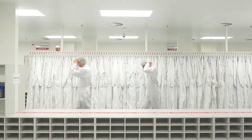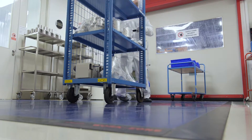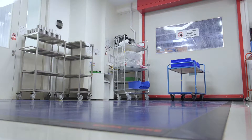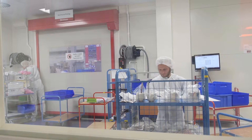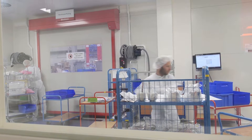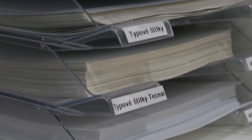Further measures include tape that is changed several times a day and is used whenever the clean rooms are entered. The area is being cleaned constantly. It is not allowed to bring in any objects that could contaminate the area. Employees are allowed to drink only still water, and even paper used for printing is special dust-free.